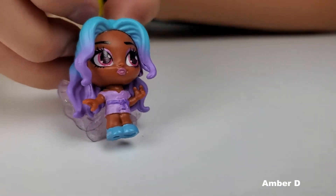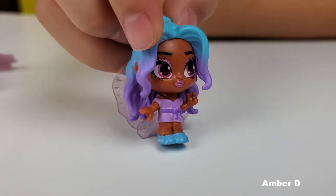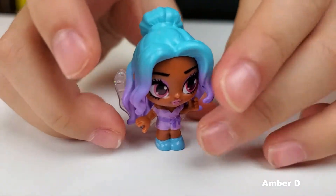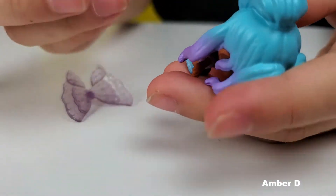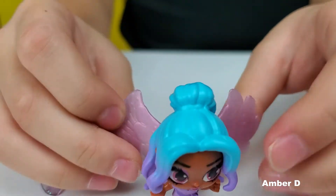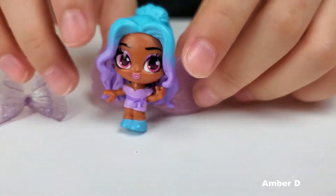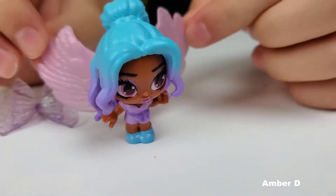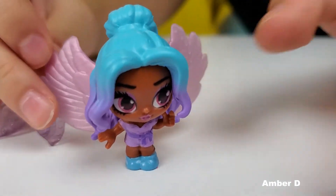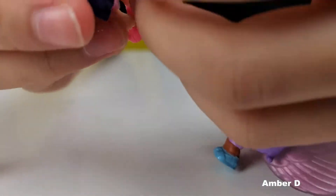I really like her outfit because it has a little ribbon on it, and her shoes — they look the same as her but blue. I think this one is really pretty. And these might be your wings. Oh, pretty! Are the wings heavier than you? I think they look really, really cute on her.